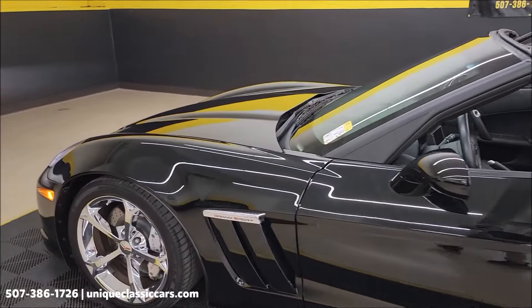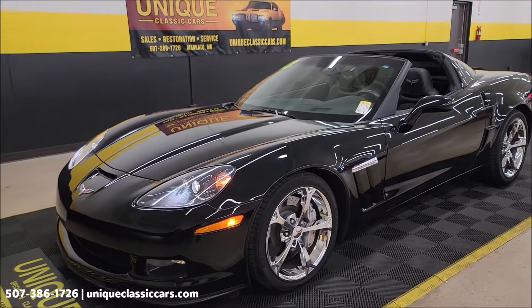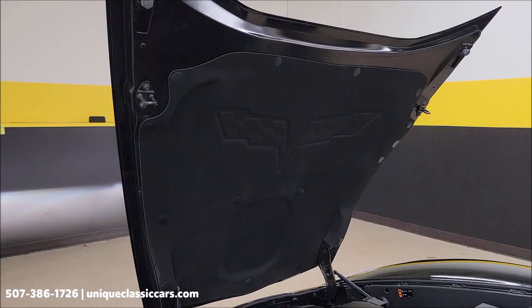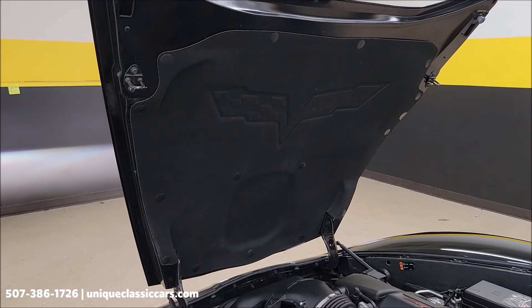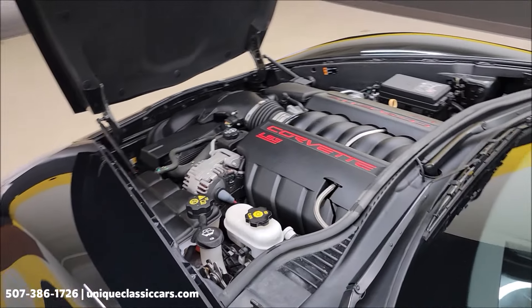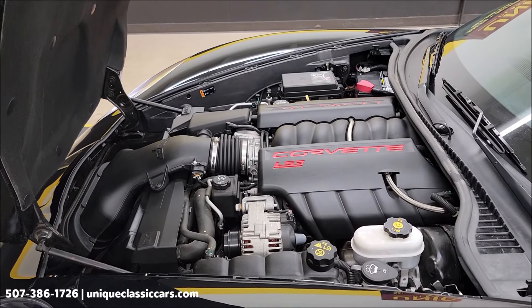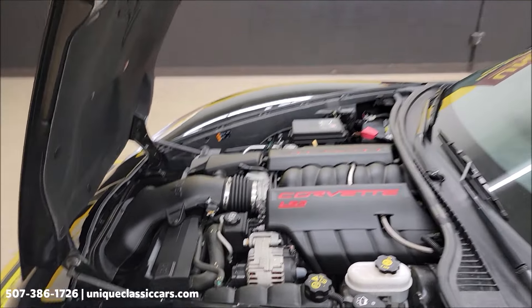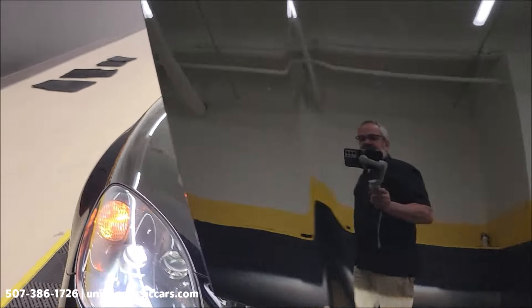Let's take a look at this engine bay — 6.2-liter underneath there. Stick around to the very end of this video; like I said, we're going to take this car for a drive. There's a good look at the underside of the hood — hood liner is spotless. You can tell this car has not been driven in inclement weather. There it is: a 6.2-liter LS3 — a great power plant. Nice, clean, and tidy. Good-looking engine bay. I have not noticed any modifications on this car.